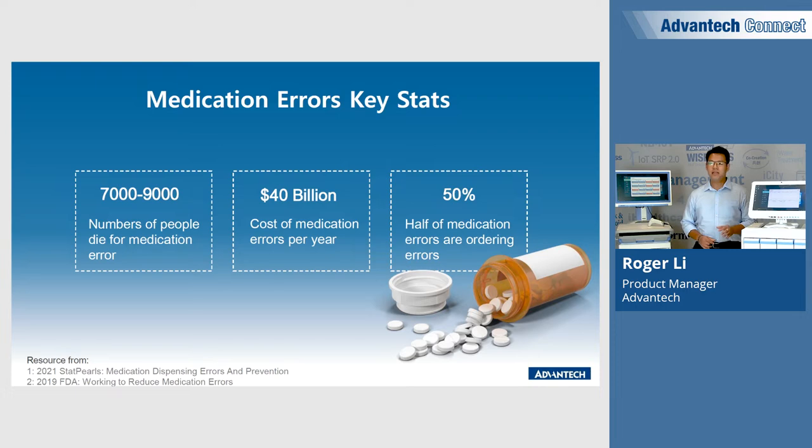These errors account for almost 50% of medication errors. Nowadays, there are lots of hospitals and long-term care facilities using the traditional medicine cabinet. For example, there are only 10% of long-term care facilities that have integrated this kind of intelligent cabinet, and the same situation also happens in the hospital area.